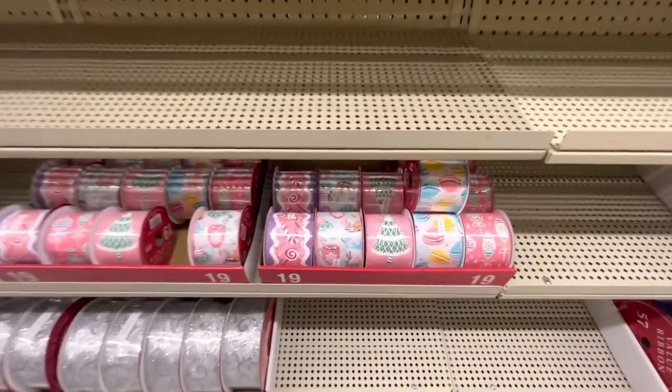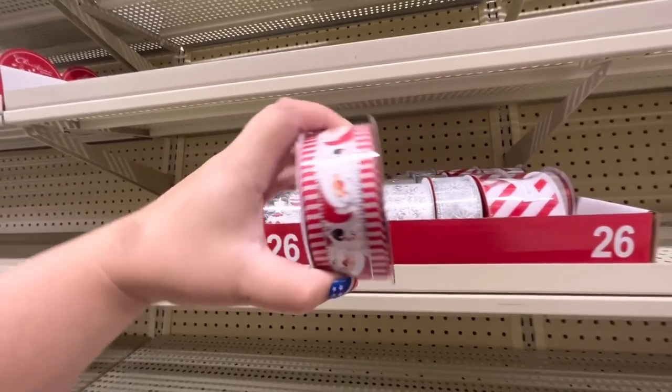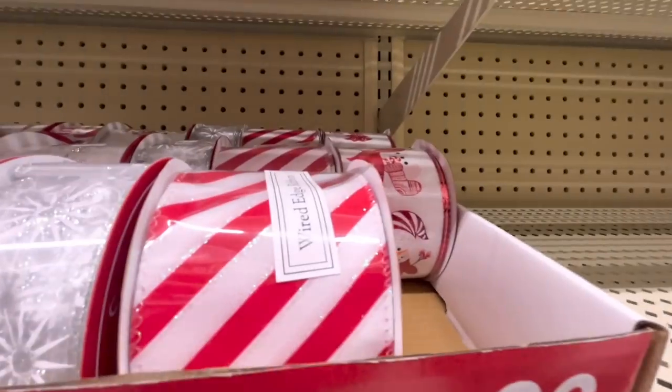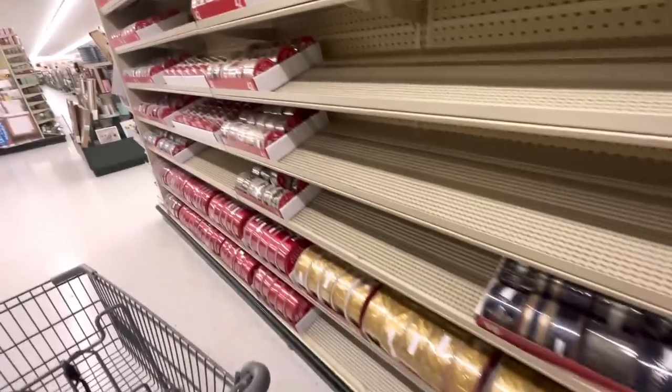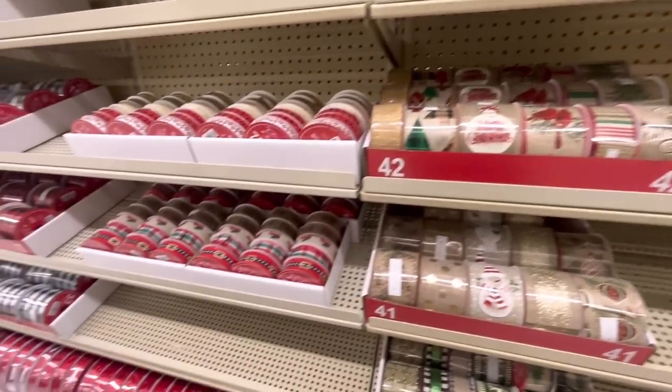I think those are gonna be the cutest ribbons we see for Christmas. This Santa one is $7.99 — look, he's a cutie pie. Then they have Frosty. Cute ribbon — the gold one, more Frosty. I love Frosty, I love Santa, I love everything Christmas!